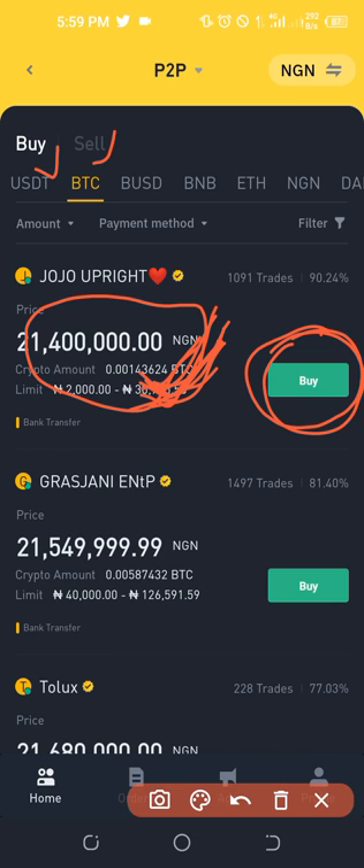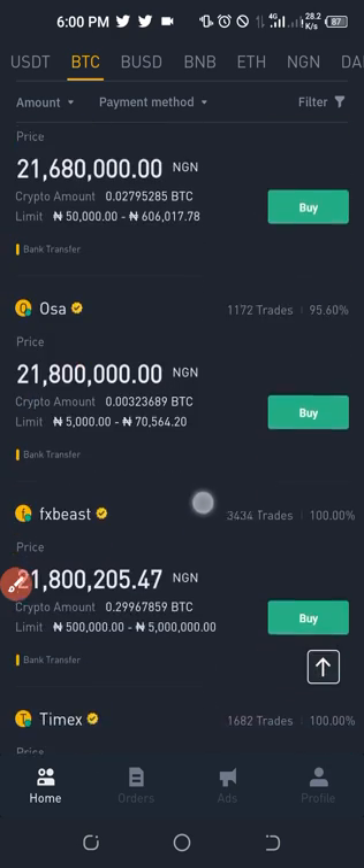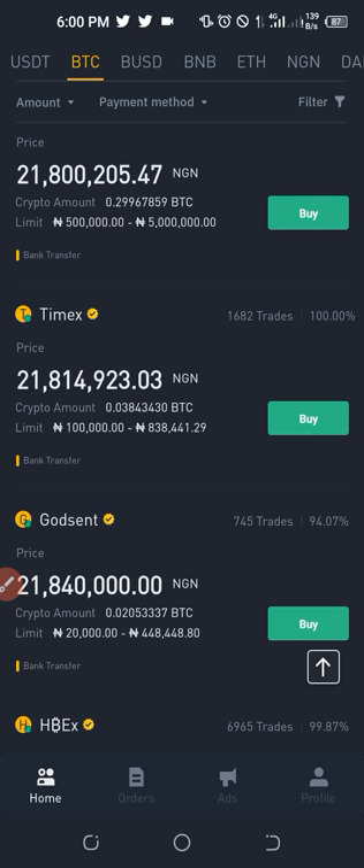After making payment, get a screenshot of your transfer and save it on your phone. If the trader refuses to release the payment, report them to Binance and Binance will automatically release that crypto to you. That is why you should check the filter to show only verified merchants — verified merchants will never deceive you. They acknowledge payment immediately, and your crypto is released right away. You can identify a verified merchant by the yellow checkmark next to their name.